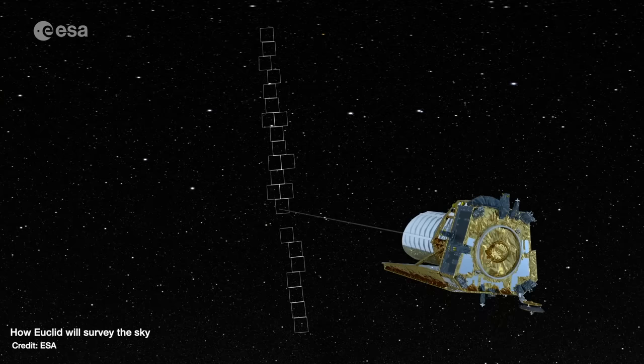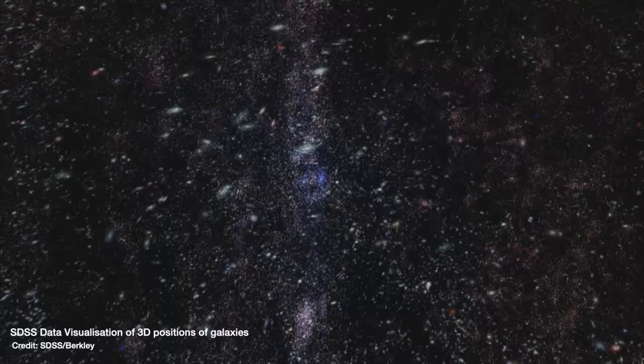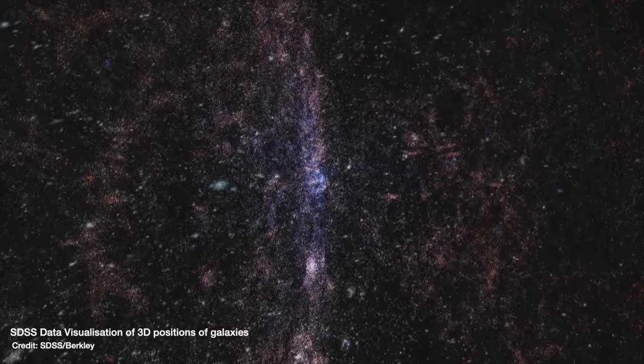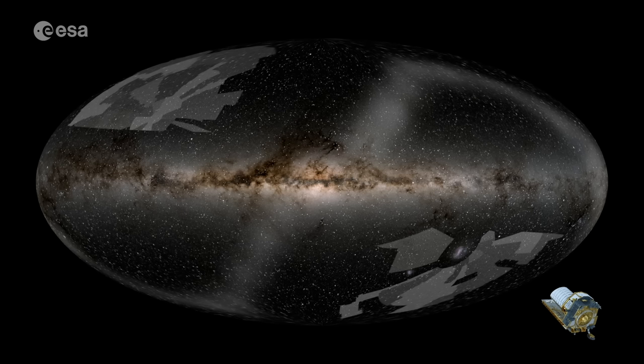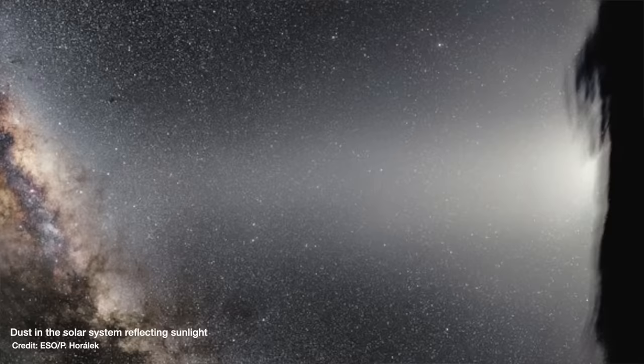Instead, Euclid is what's known as a survey telescope and it's got one job. It will break up the sky into little postage stamps and slowly but surely image every single one to do a census on the positions, shapes and distances to galaxies — these islands of billions of stars out there in the universe. It's going to do that for over a third of the entire sky. The reason it's only a third is because some parts of the sky are blocked by dust and light from nearby stars in the flat disk of our own galaxy, the Milky Way. You also can't image the parts in the flat plane of the solar system where all the planets orbit, because there's a lot of dust and debris left over from the formation of the solar system — and all of that dust can interfere with observations of objects in the background.